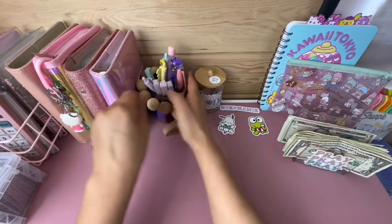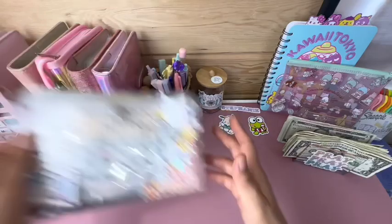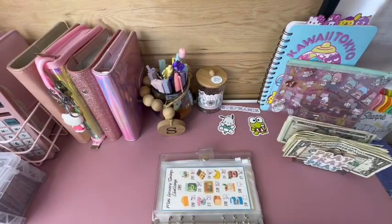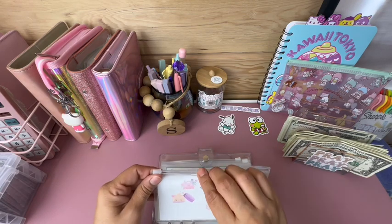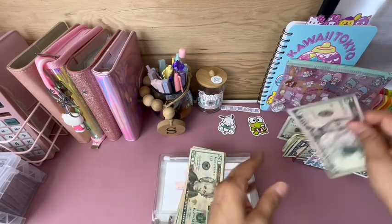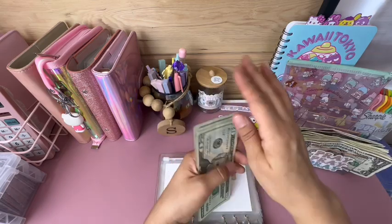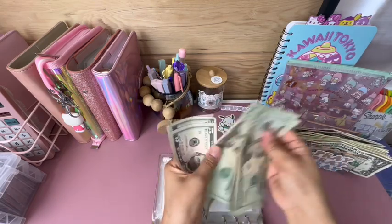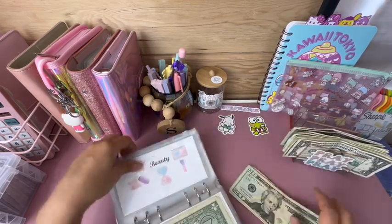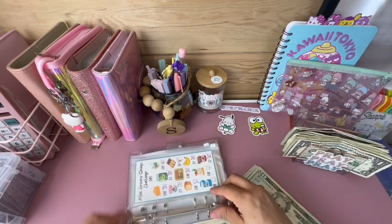Moving on to my challenges. For my beauty challenge, last time I scratched off a $5 and a $10, so that's $15 to add in today: 5, 10, 15. Counting the total: 20, 40, 60, 81, 20, 25, 30, 35, 40. Like I mentioned last video, I'm off by $10 but I don't even care, it's fine.